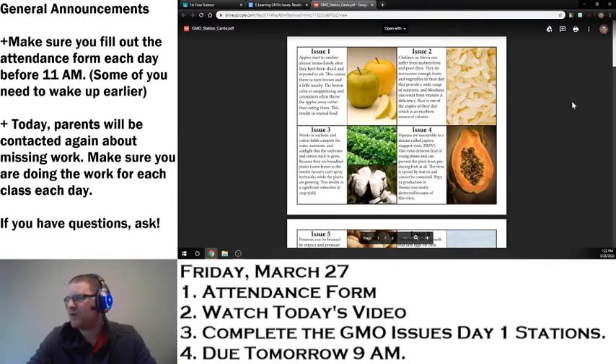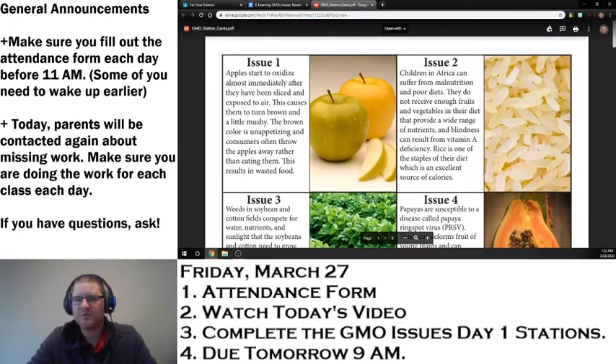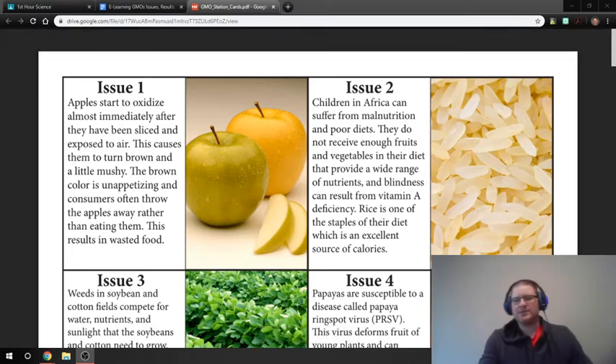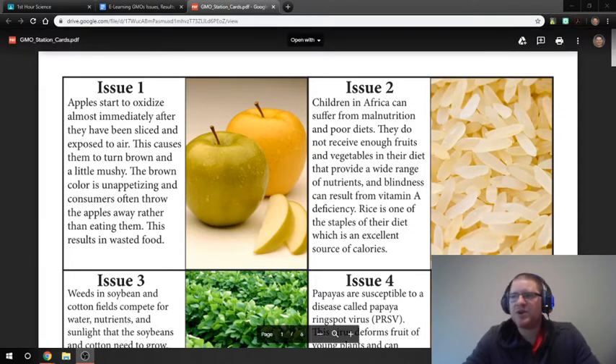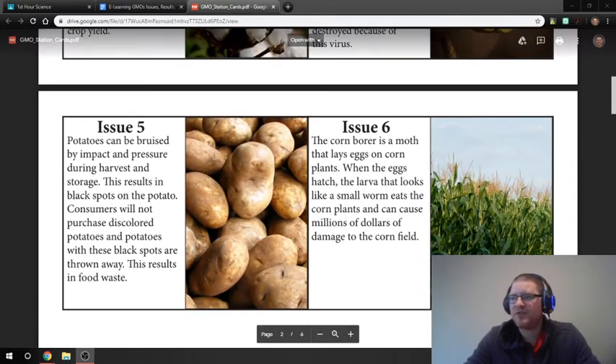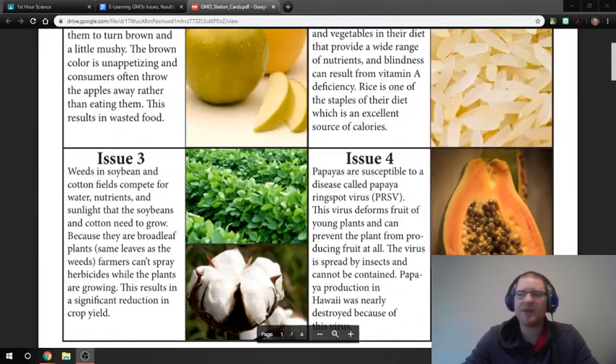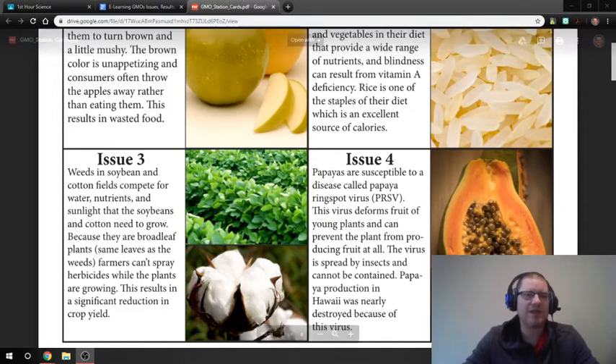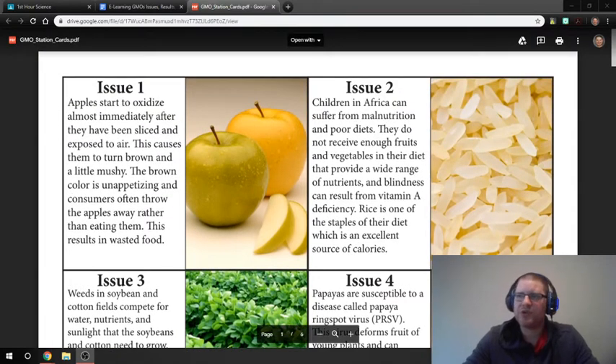Let's open up the station cards because there's a lot more going on with this one. Today you are only going to be doing issue one and number two. In a little preview, you're going to be doing three and four on Monday. We are not going to be doing five and six, so if you want to know more about potatoes and corn, you can read a little bit about those. You're going to do number one and number two today for Friday, and three and four for Monday. There will be a new document that comes out for that, so don't worry about that part yet.